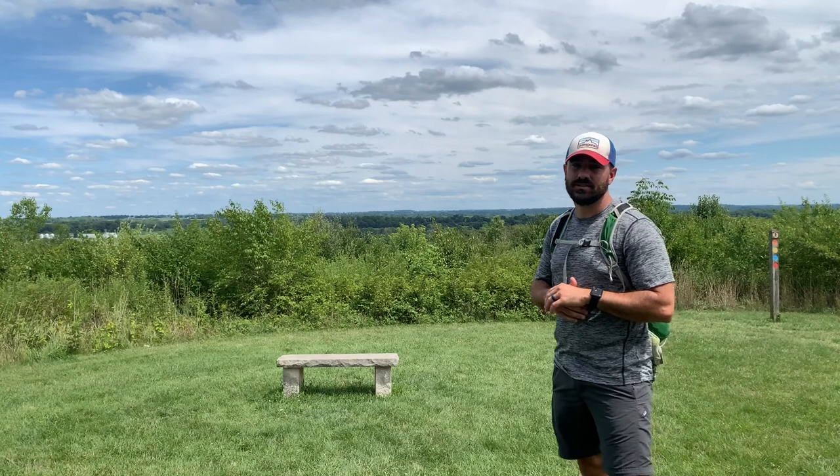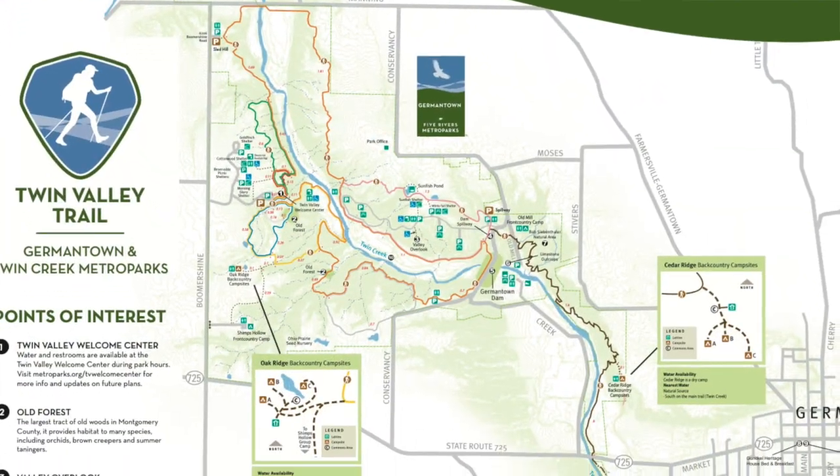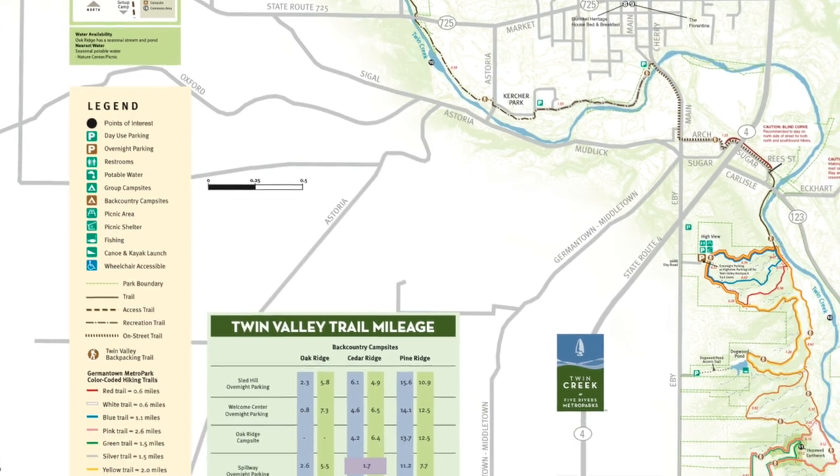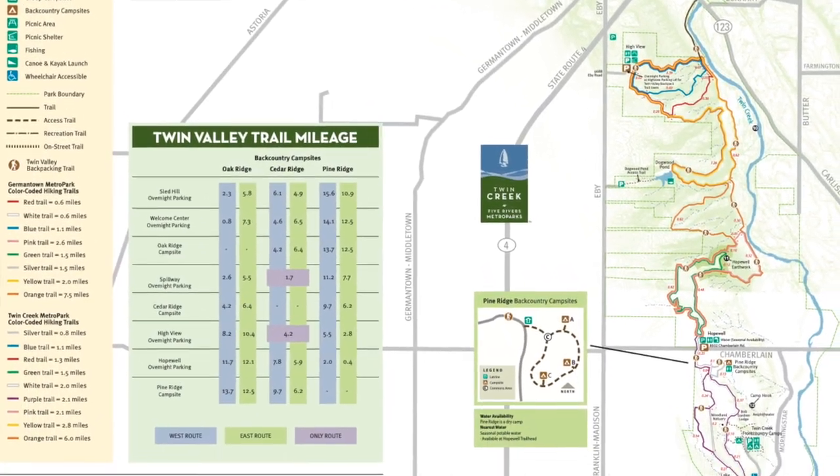The really cool thing about the Yellow Trail is it's part of a larger interconnected trail system between Germantown Metropark and Twin Creek Metropark — that's the Twin Valley Trail. You can do this trail on a multi-day, multi-night backpacking trip and stay at some of the backcountry sites.